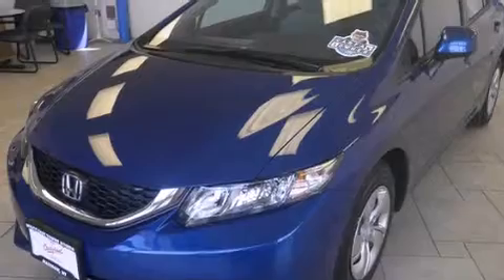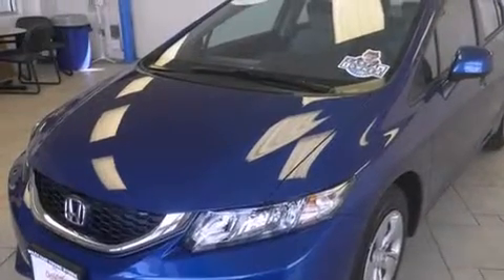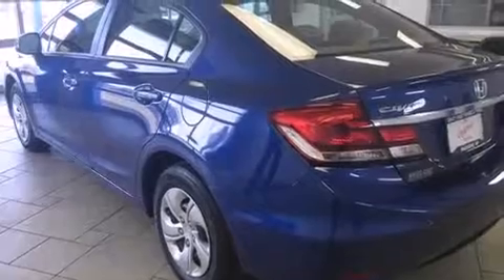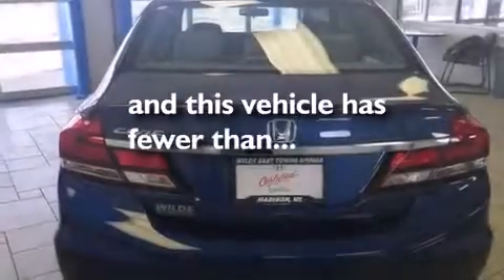Features include Bluetooth mobile device connectivity, a parking camera, traction control and stability control systems, a CD player, side curtain airbags, air conditioning, cruise control, full power accessories, a rear window defroster, and this vehicle has fewer than 12,000 miles on the odometer.